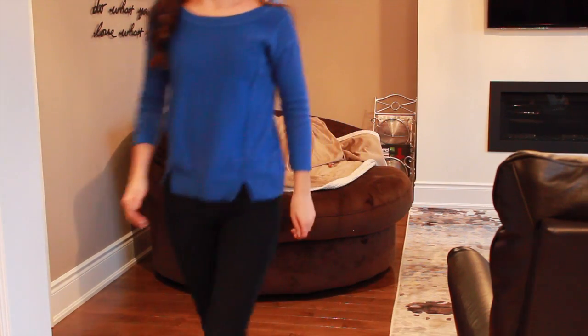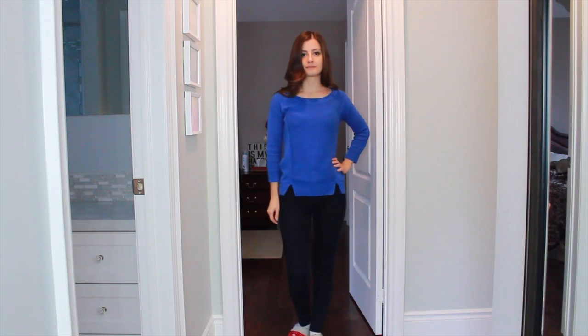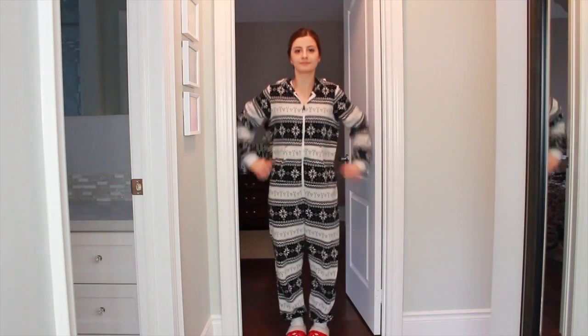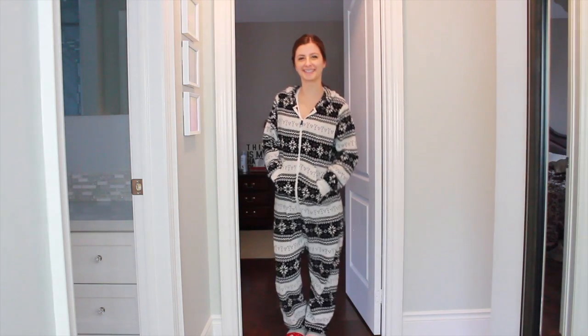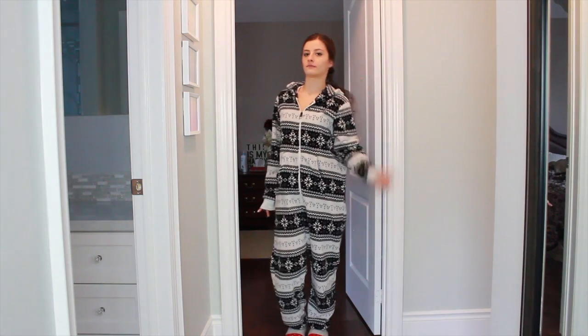Once I knock some sense into myself and remember I need to study, I head upstairs and change into something more comfortable. I was just wearing jeans from my day at school, so I changed into my onesie — it's the most comfortable thing ever. I also tied up my hair because if I'm going to be studying and torturing myself, I might as well be comfortable. The onesie is from Fairweather, in case you're wondering.